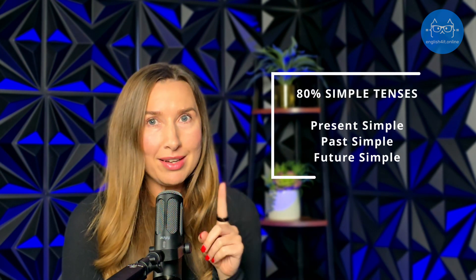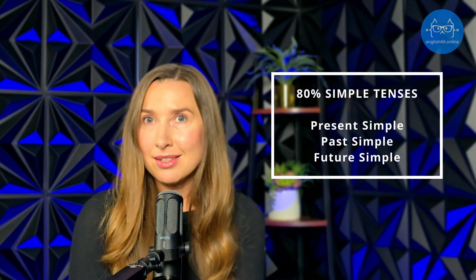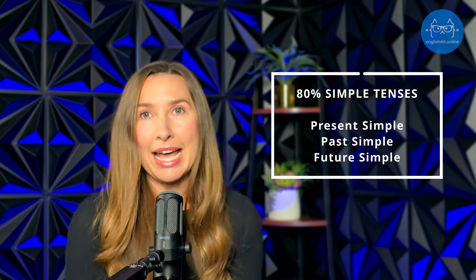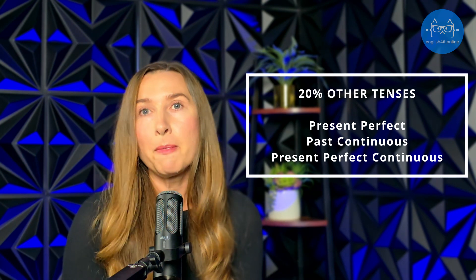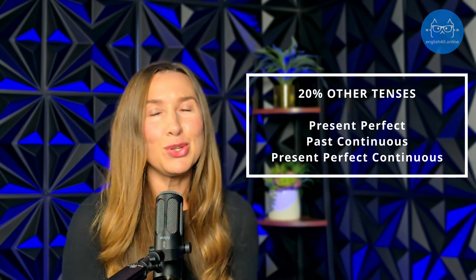Did you know that 80% of conversations in English are done using simple tenses like present simple and past simple? It is true. And it means that you need to master simple tenses first so that you stop making those silly mistakes when you write or speak in English. Then 20% of your conversations will be done using more tricky tenses. But don't worry about this because I will teach you how to use these tricky tenses correctly and properly.